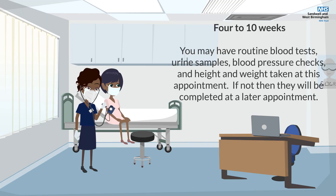You may have routine blood tests, urine samples, blood pressure checks, and height and weight taken at this appointment. If not, then they will be completed at a later appointment.